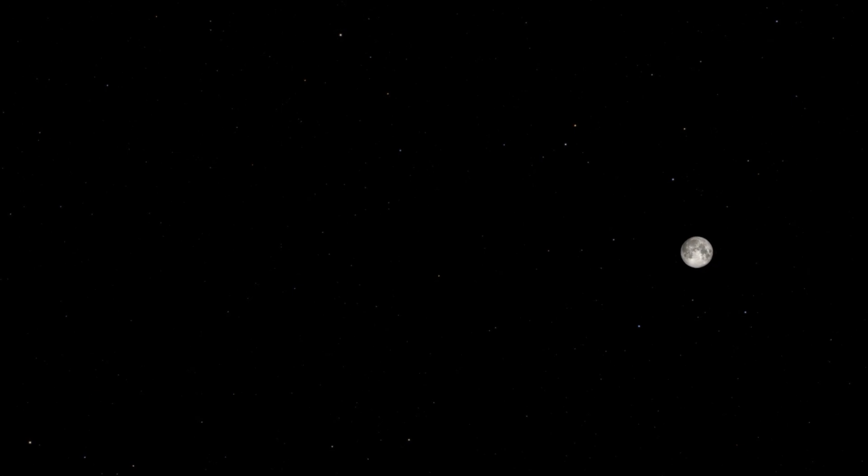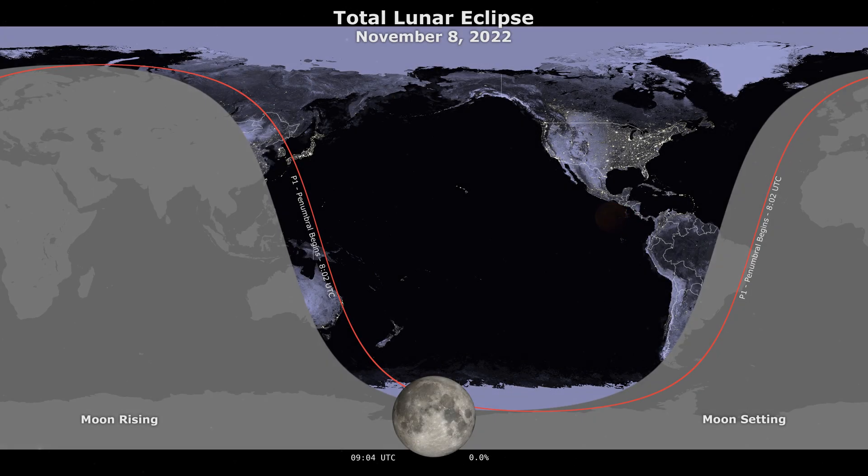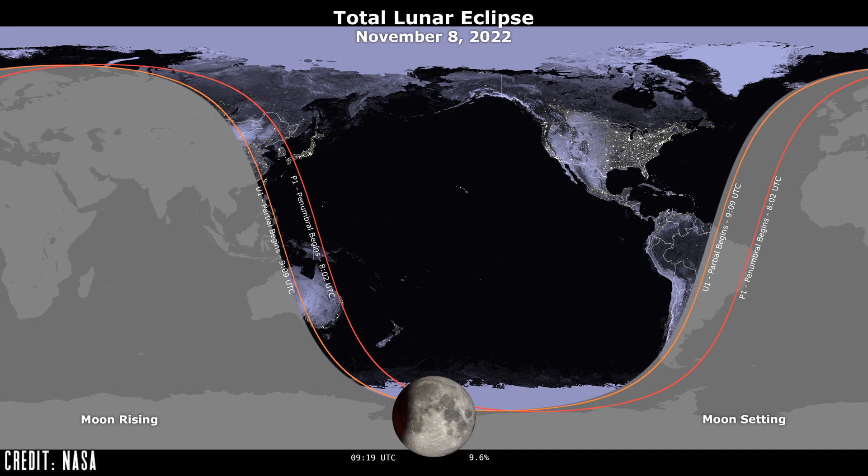The main event for the moon is going to be the total lunar eclipse. A total lunar eclipse is when the Earth moves in between the sun and the moon, casting our shadow slowly across the lunar surface. When the moon becomes completely covered by the darkest part of the Earth's shadow, known as the umbra, it starts to turn a blood-red color. This lunar eclipse will be best viewed from parts of North America, Asia, Australia, and the Pacific.